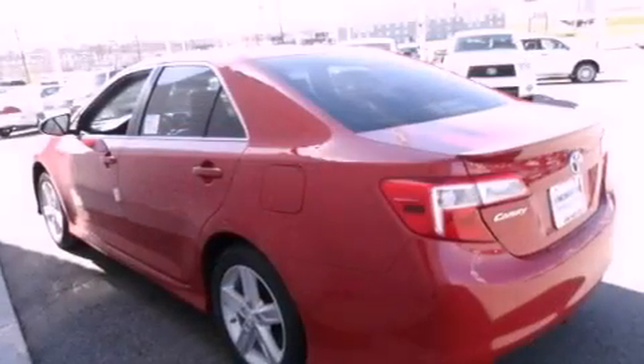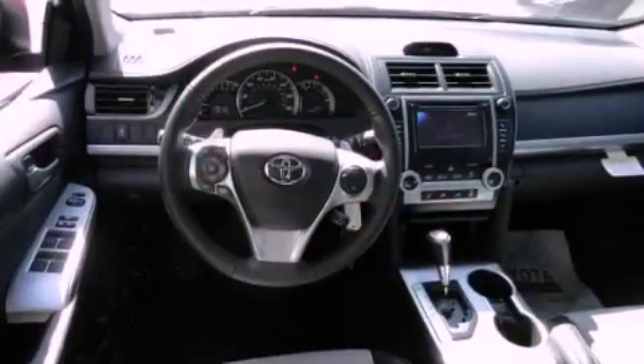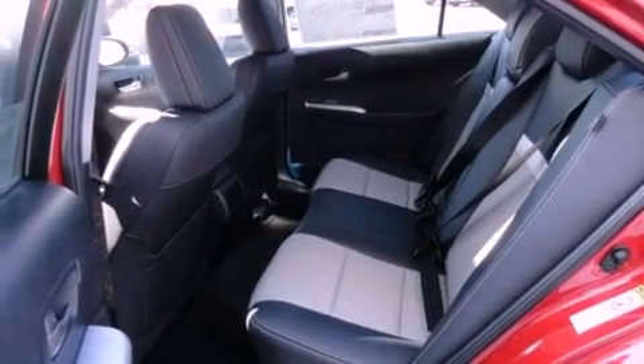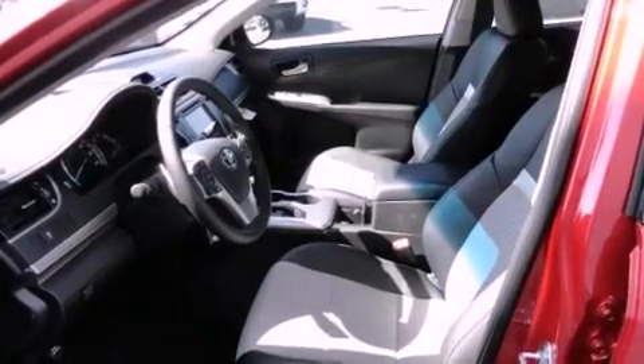All of the following features are included: a multifunction display, air conditioning, cruise control, a CD player, a leather-wrapped steering wheel, a passenger-side vanity mirror, traction control, an anti-lock braking system, a split-folding rear seat, and fog lamps.